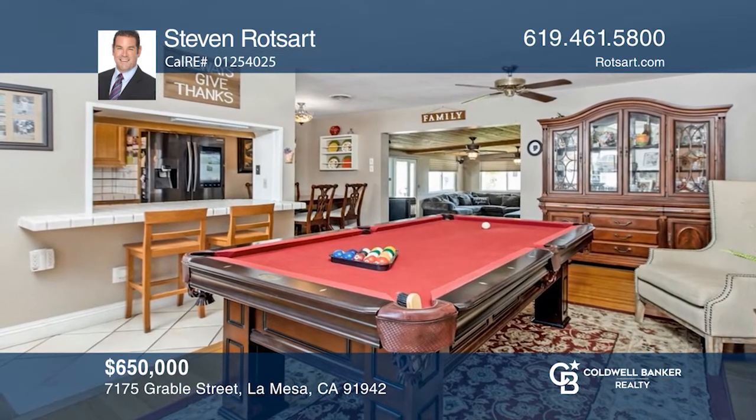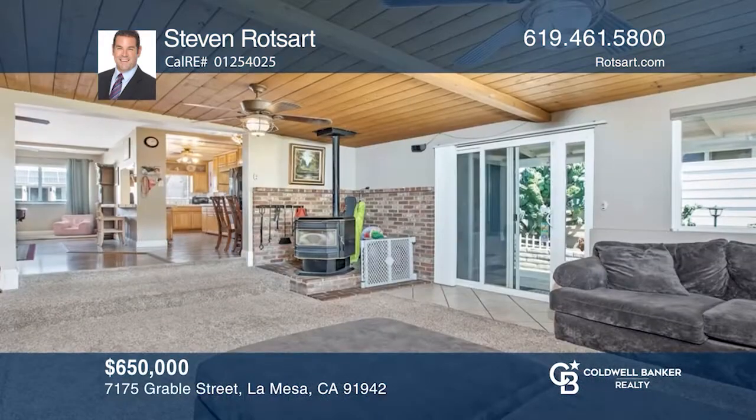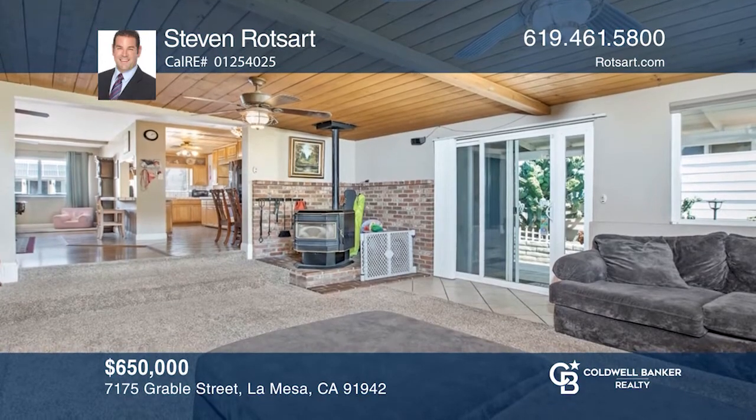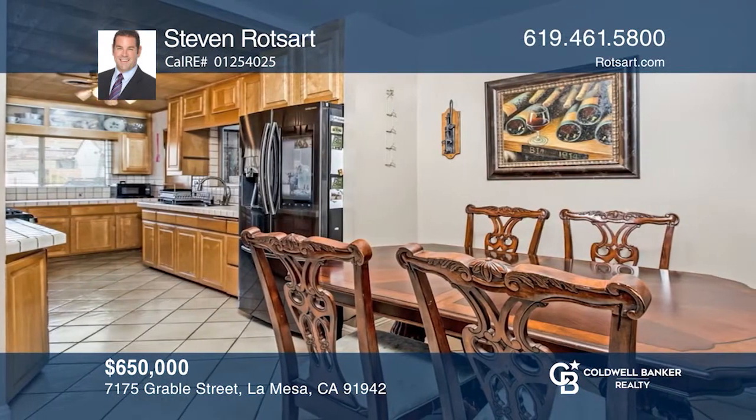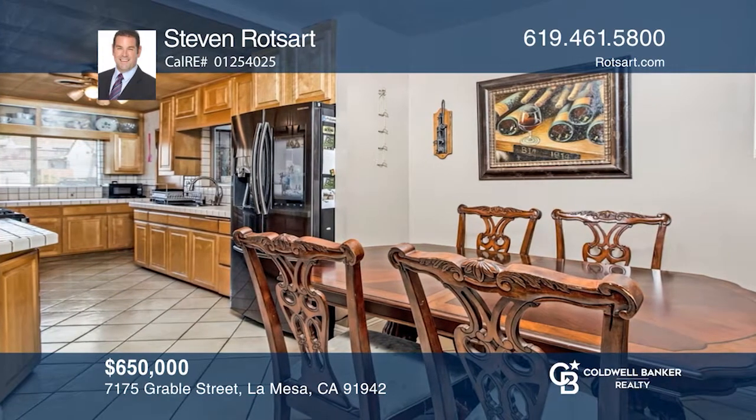This park-like setting in La Mesa creates an exceptionally convenient home close to restaurants and shopping. This amazing home has four bedrooms and two baths, a spacious entry, wood floors, and newer windows that open into a renovated living room.